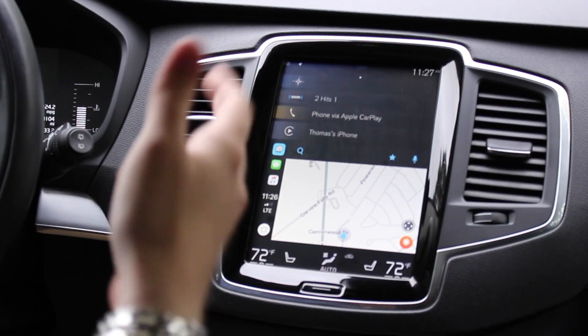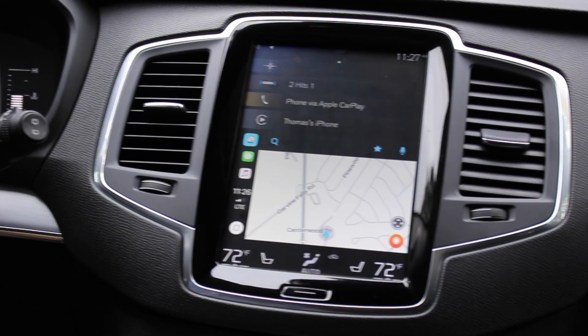It will make your driving a lot easier, a lot more convenient, plus you can use the apps that you already know how to use and love.